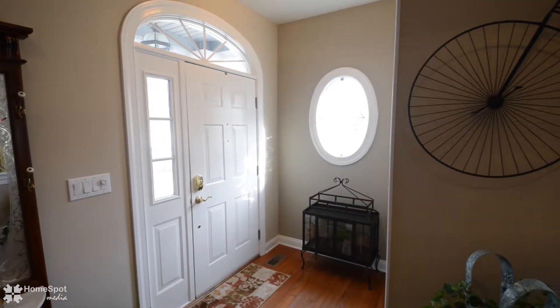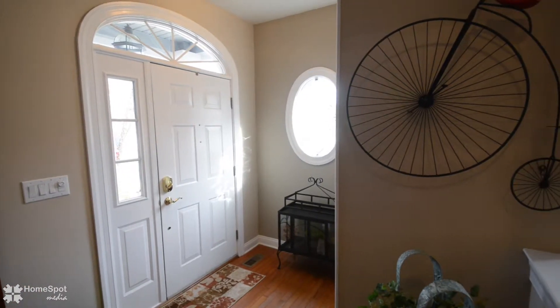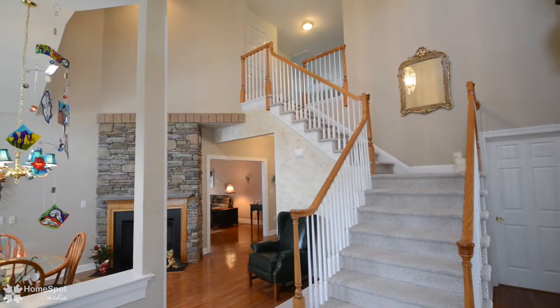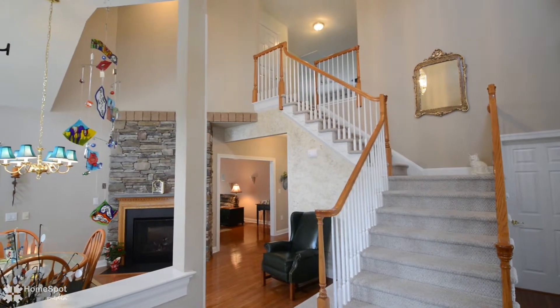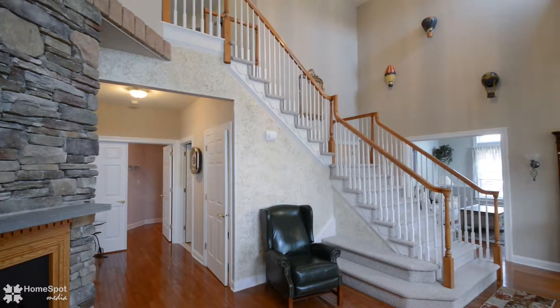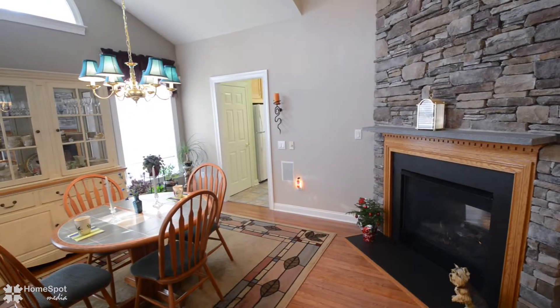Walk into this bright and open floor plan to be greeted by gleaming hardwood floors that run throughout. The architectural wonders of this home are immediately evident by the two-story dining room and foyer, designer windows, and 9-foot vaulted ceilings.